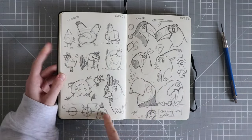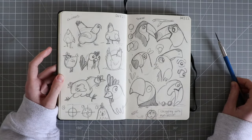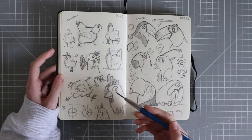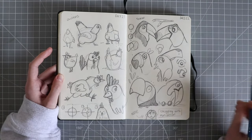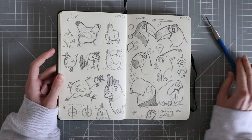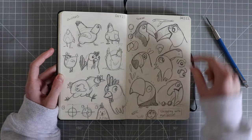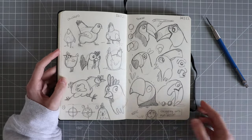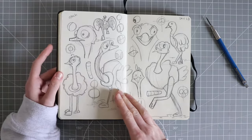Day 21 I did some chickens again — references from Pinterest. I really like this eye style here a lot. Then a quick spread of toucans. I feel like I could have done these a lot better — I wrote a note down here: struggling with motivation. I was kind of losing it a little bit, but nonetheless I kept going.